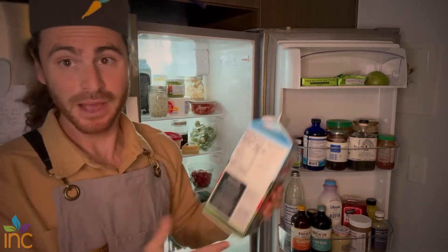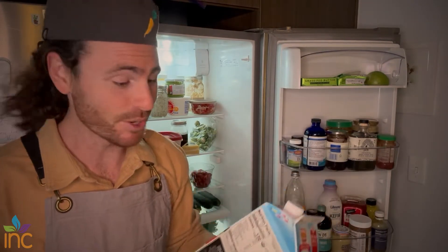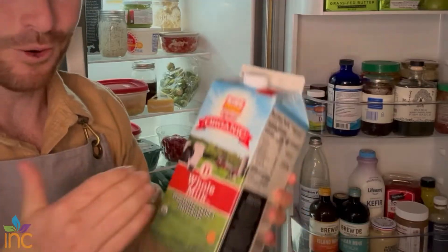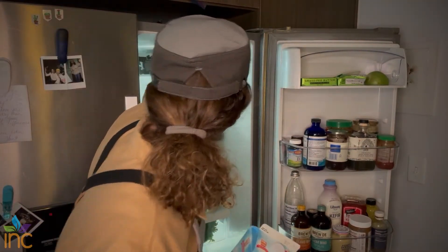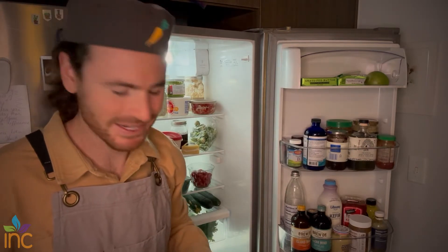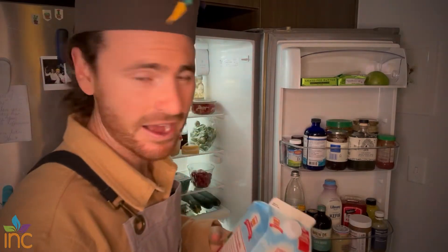Milk. I'm a big fan of milk. I know everyone can't tolerate it — if you're lactose intolerant, different story — but if you can, go for dairy milk. Whole milk, too, is really what I recommend. I also have some oat milk because I like the taste of it. I like to mix things up to get some plant-based milk in there — good for smoothies, good for coffee.